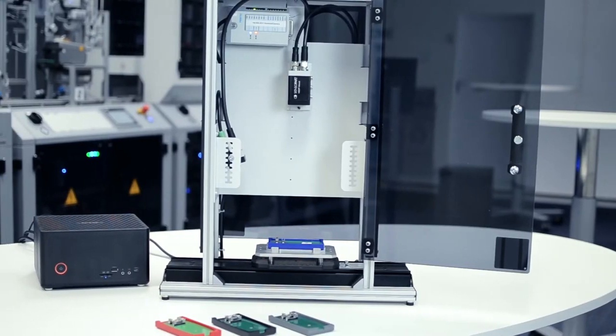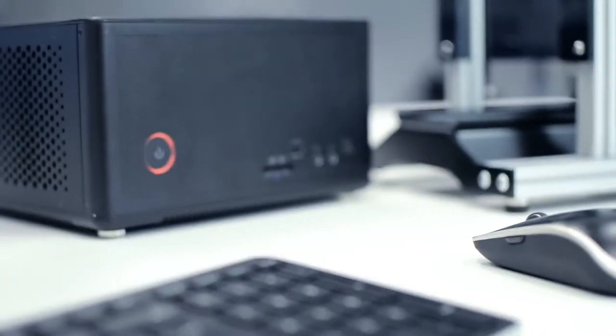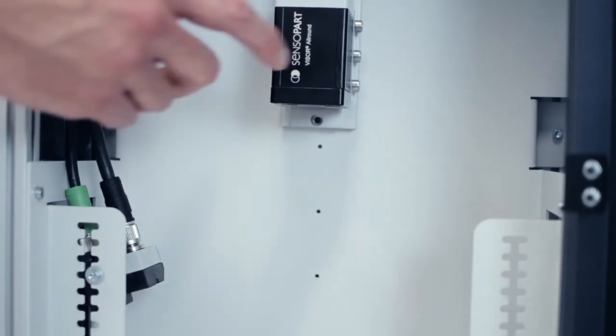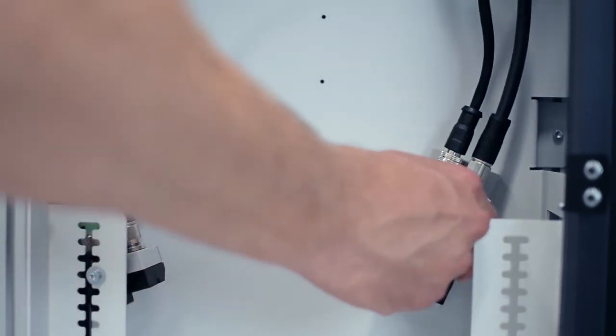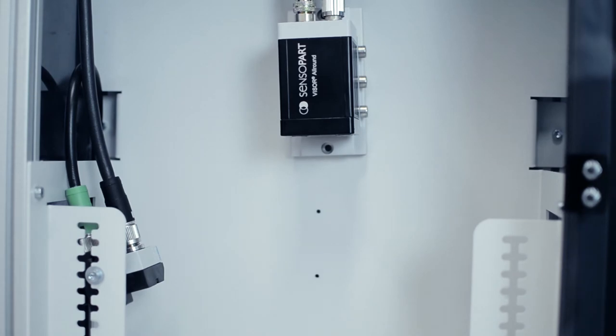As hardware you receive a camera application module, a powerful computer, and all work pieces required for the experiments. A special feature of the camera is a flexible mount which allows its position to be changed within a fraction of a second, thus enabling new experiments to be carried out quite easily.